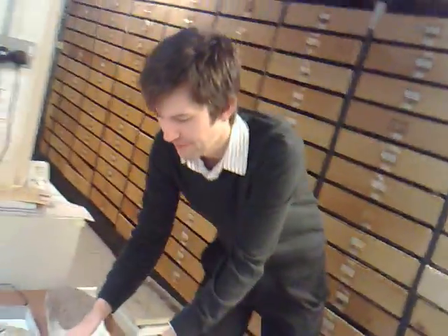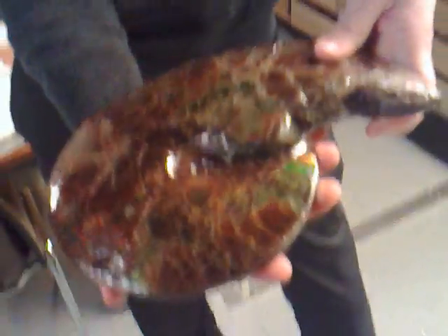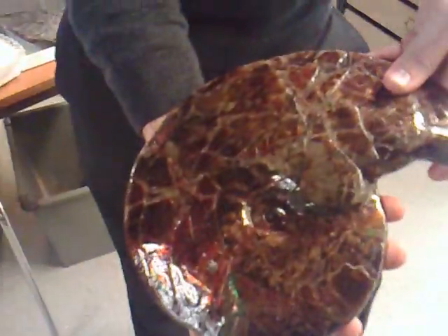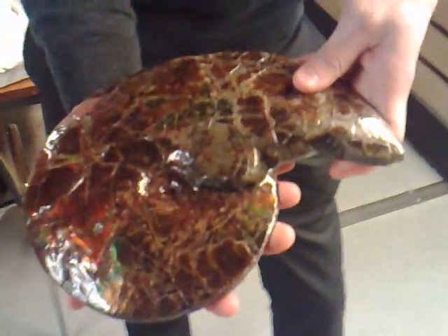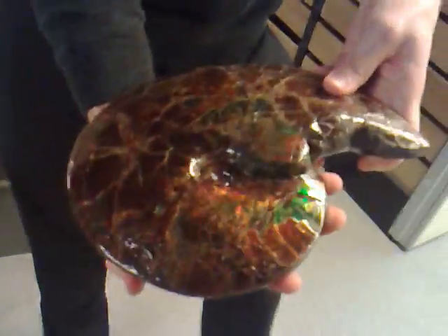Another really nice example of an ammonite is this one just here. And as you can see, there's really gorgeous colours that actually reflect from the surface. This is made from a mineral called ammolite, which is principally found in the Rocky Mountains in Canada, and is actually only made up from crushed ammonite shells. It's very similar to opal and has this gorgeous reflective colour.